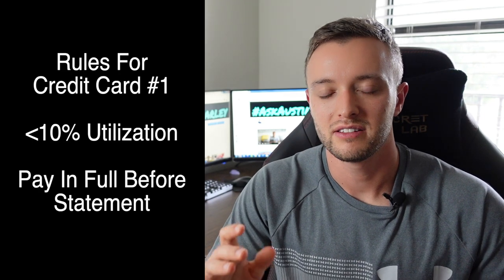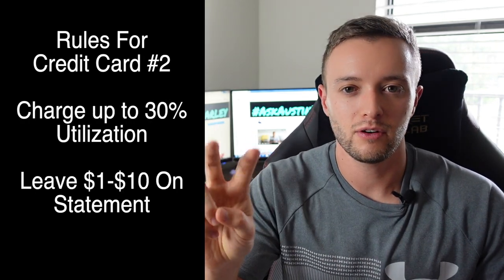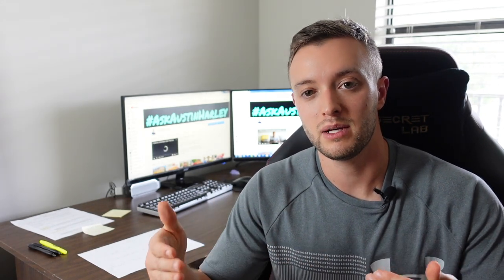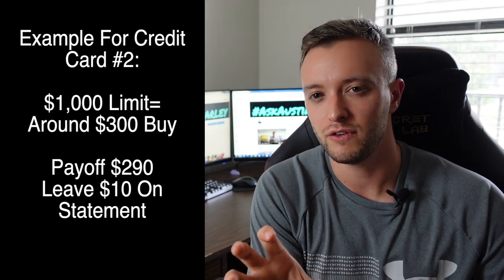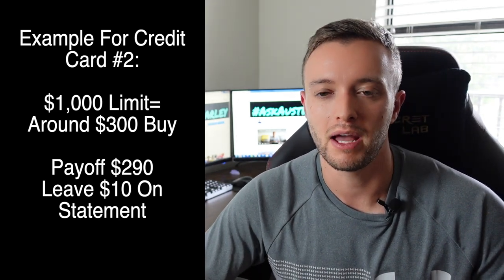Now this is where it gets a little technical with spending habits. On your very first credit card, instead of using 10%, you want to leave a charge of around $1 to $10 and pay it off in full. On that second new credit card, you want to use up to 30% of the balance — for example, if you have a $1,000 limit, use around $300 to $350 — then pay it down so you only have a $1 to $10 balance reporting out. So you'd be making roughly a $290 payment and letting that small balance report out.